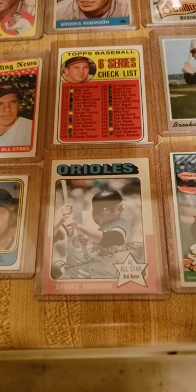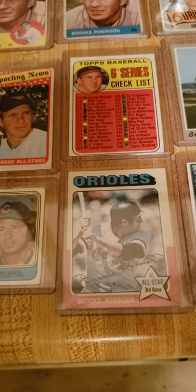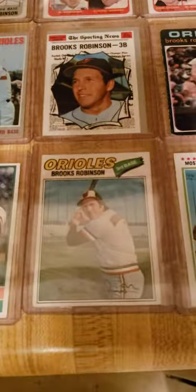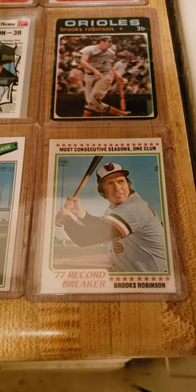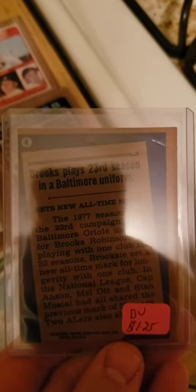75 — I like that set too. Nice and colorful, and it has him as an all-star, which he was. Here's a 76 card, followed by 77. And a 78 card where he had a record breaker. He broke the record for playing his 23rd season in a Baltimore Orioles uniform, so that's pretty cool.